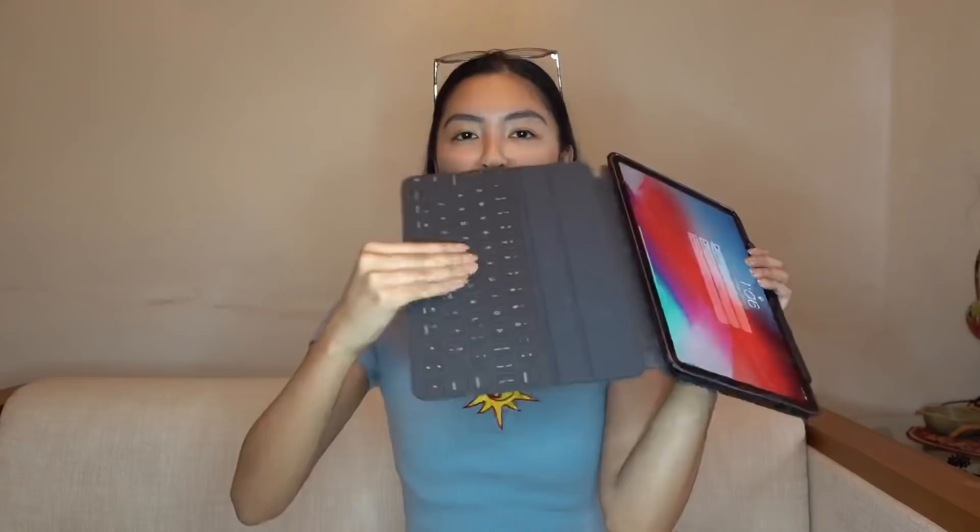Speaking of iPad, I got an iPad case — Gels made me buy it. Mine is clear black. What I like about it is you just insert the flap of the keyboard and it holds everything together. It also has a space for your Apple Pencil.